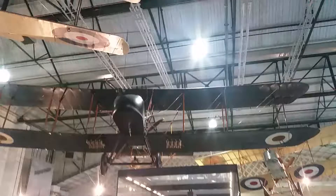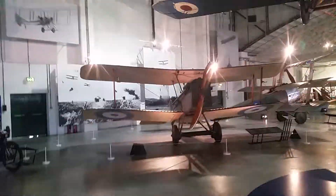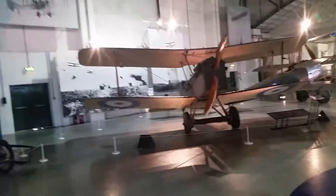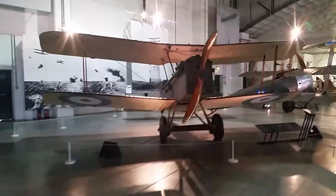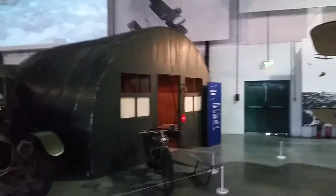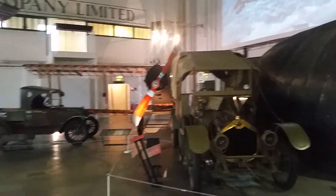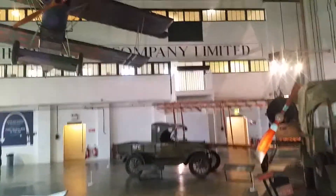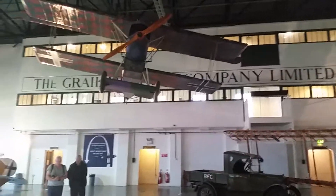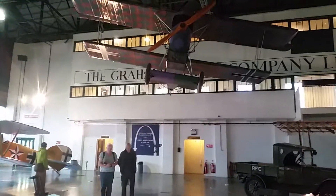And over here is the SE5 — we all know Albert Ball was well known for flying this machine. And over here we've got the mock-up of a little Nissen hut and some of the vehicles that were used around the airfields at the time. At the back you've got the familiar grey and white lettering — more to follow.